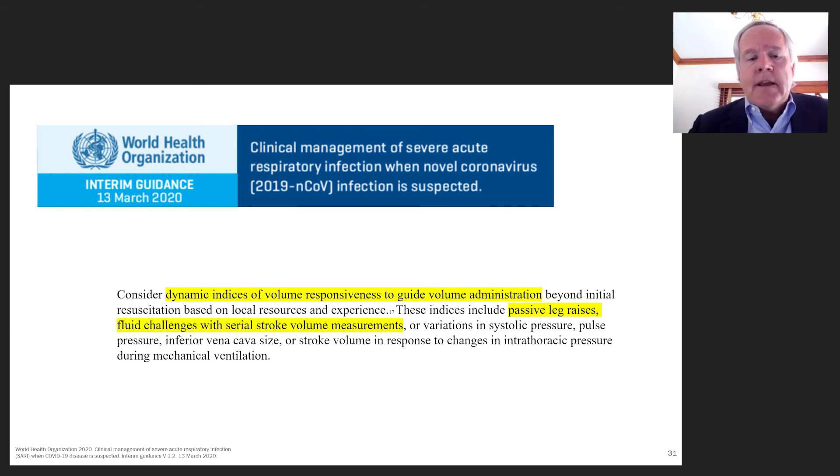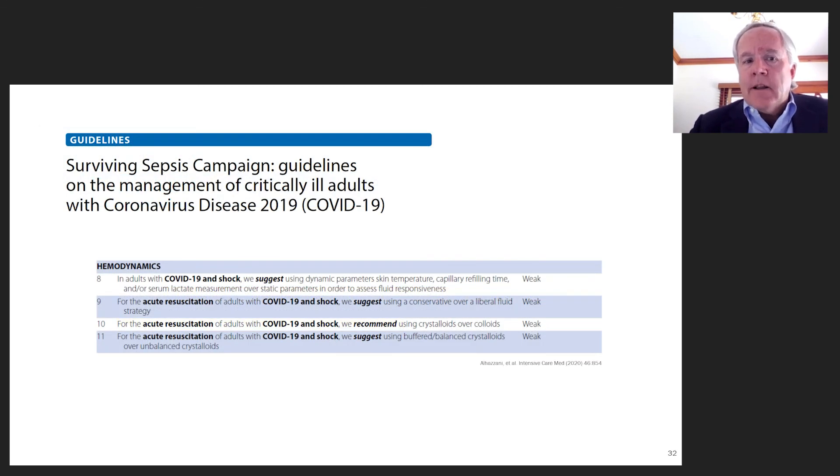One thing we saw early in COVID was that our use of high PEEP and pulmonary measures to treat these patients may have been contributory to some of the higher renal failure rates, given the renal perfusion hemodynamics associated with high PEEP. Since we think of COVID as viral sepsis, we also need to think about how our fluid management transfers to these patients. The more recent surviving sepsis guidelines for COVID-19 suggest using fluid responsiveness to guide volume resuscitation and recommend balanced crystalloid solutions.